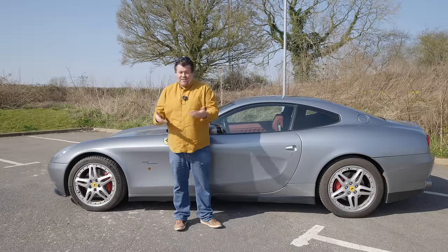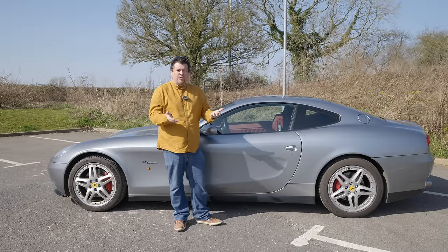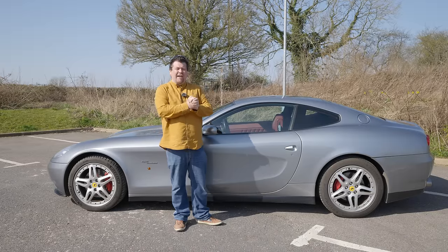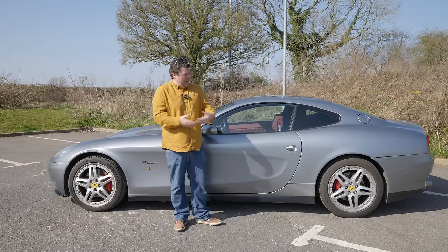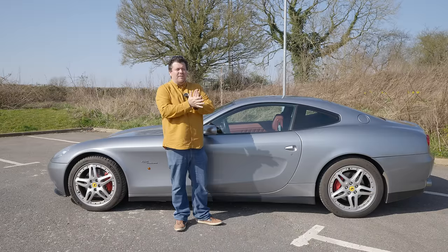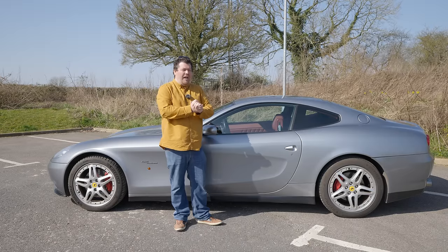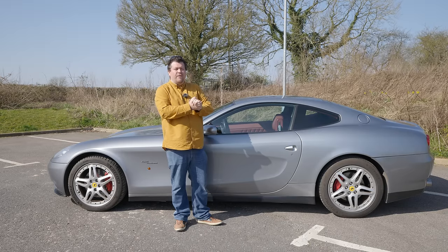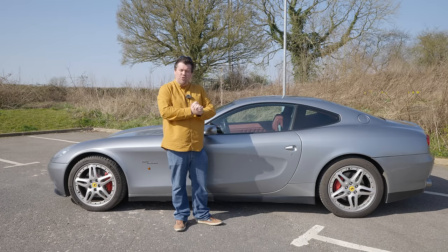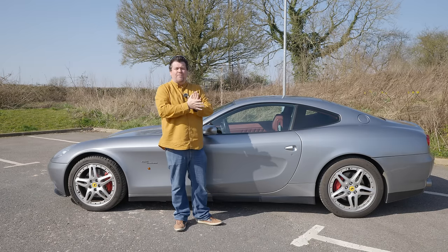£80-odd-thousand pounds for a flagship four-seater V12 Ferrari seems like a relative bargain in this day and age, but I think we all know that with a car such as this the purchase price is only the beginning — something I've learned very painfully over the last few months with the 550 Maranello, a car hereafter known as the Rosso Corsa Judas. More on that in a separate video.